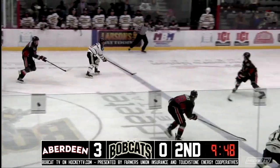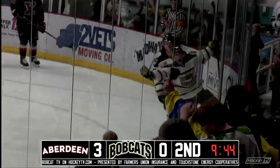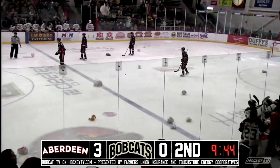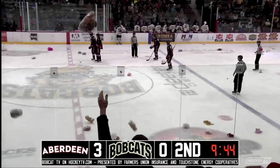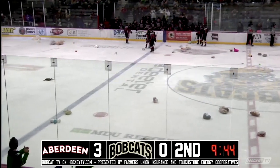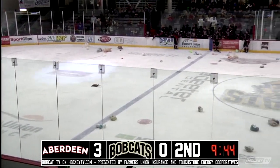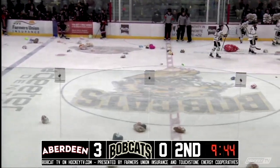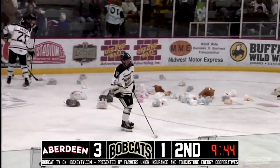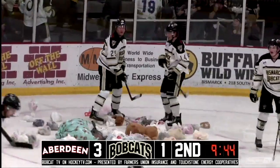Bobcats coming through the neutral zone. Russell off the bench, hustling in to take away a pass — and a goal scored by the Bobcats, and the Teddy Bears are going to get a chance to fly after all. I believe that was Irie who scored it — Irie or Schwartz — and there may have actually been an assist. Bouncing puck ends up past Henry Welsh for the first goal of the game for the Bobcats.